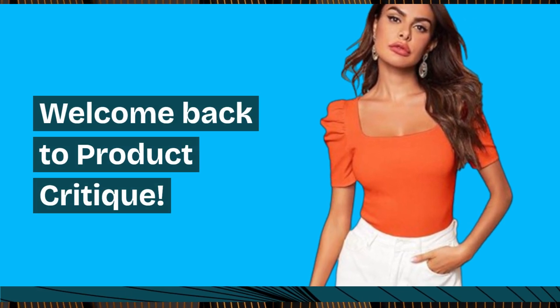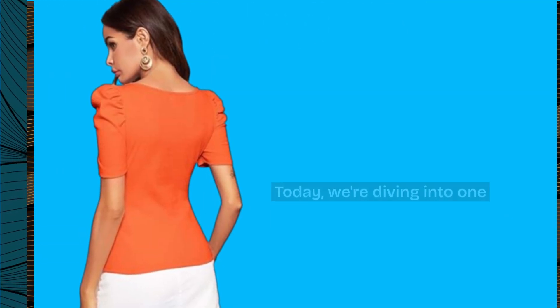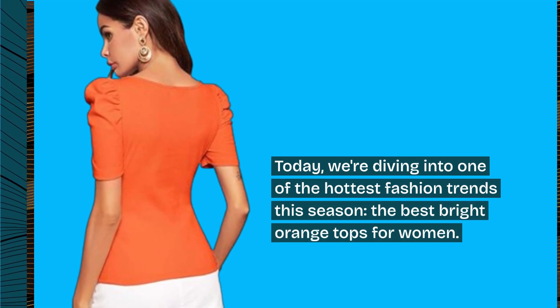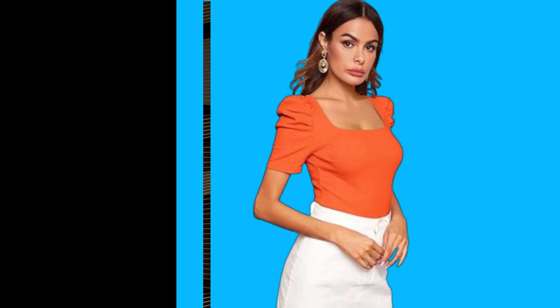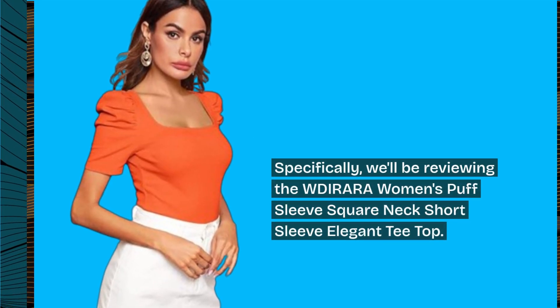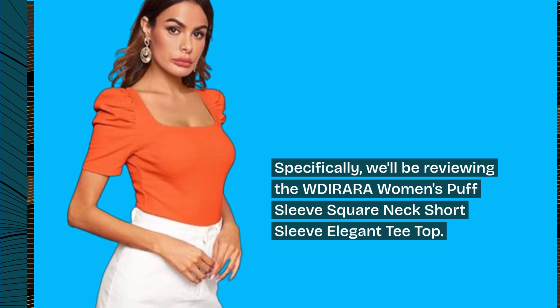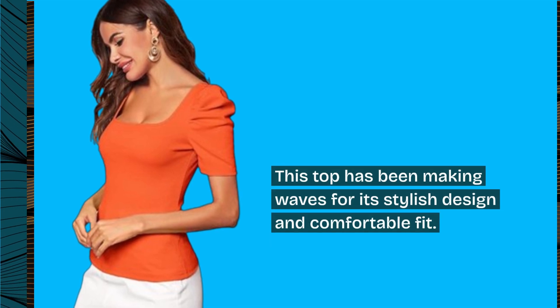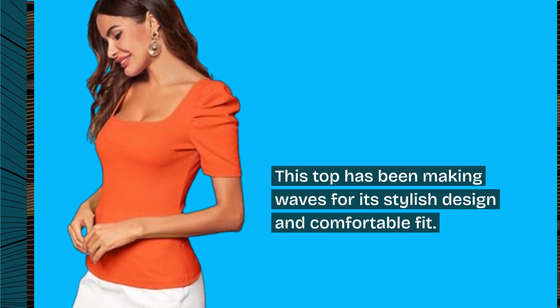Welcome back to Product Critique. Today, we're diving into one of the hottest fashion trends this season: the best bright orange tops for women. Specifically, we'll be reviewing the WDIRARA Women's Puff Sleeve Square Neck Short Sleeve Elegant T-Top. This top has been making waves for its stylish design and comfortable fit. Let's get started.